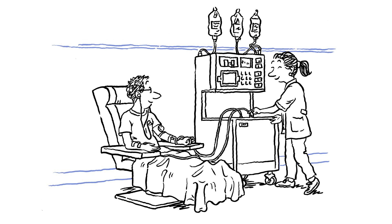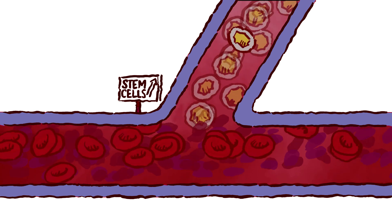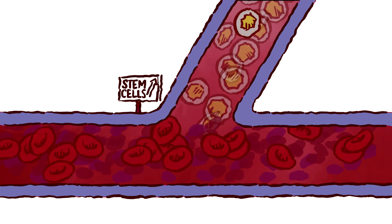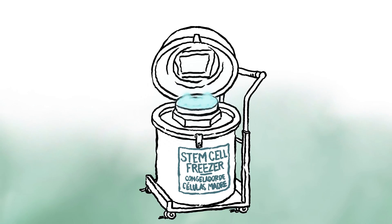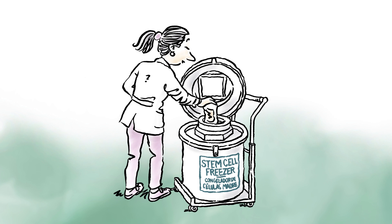Blood will be withdrawn from a vein in your arm, or from a catheter that is surgically inserted into a large vein in your chest. Your blood will pass through a special machine that removes your stem cells and returns the rest of your blood to you. Your stem cells will then be frozen. It typically takes one to four days to collect enough stem cells for transplant.